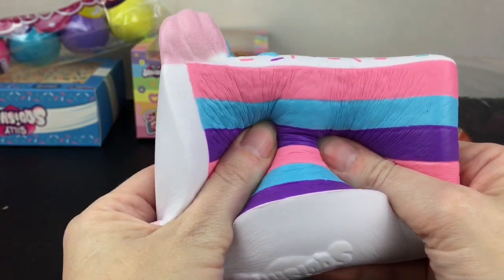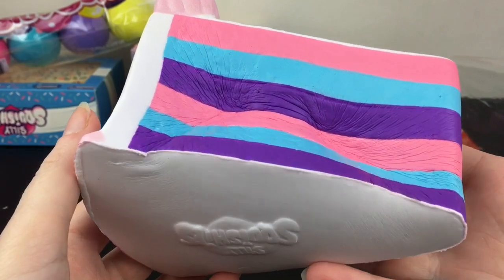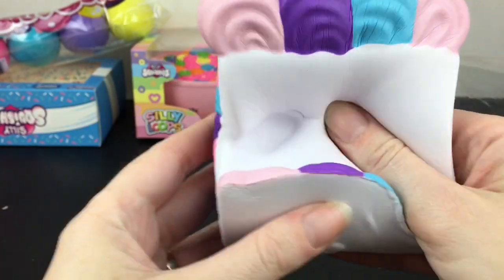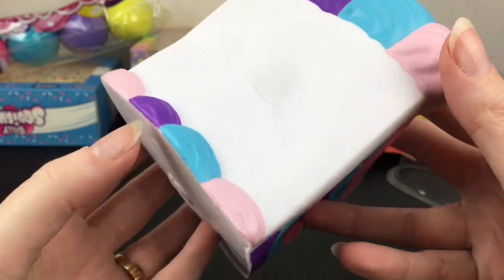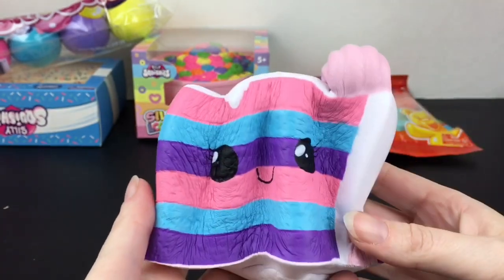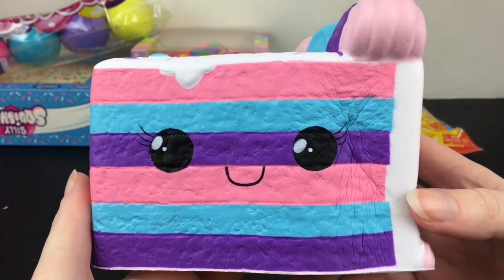These are really soft with a fairly slow rise — not too slow rising. This little cutie has a very fruity, almost strawberry scent. It's hard to place exactly, but it smells really good — very sweet but not overpowering, and it is absolutely adorable.